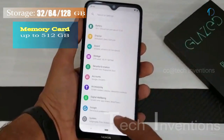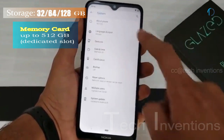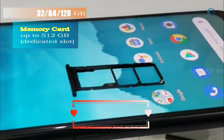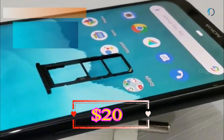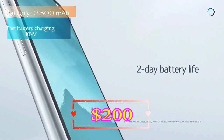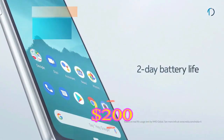It runs Android 9.0 Pie and packs 32, 64, and 128 GB of in-built storage, expandable by a microSD card up to 512 GB with a dedicated SD card slot. This device is powered by a 3500 mAh battery with 10W fast battery charging support.